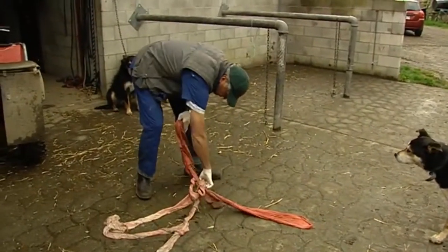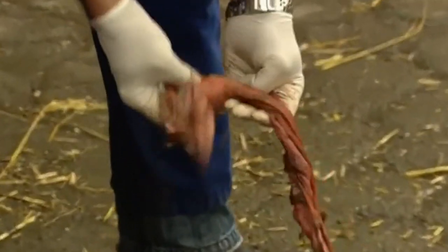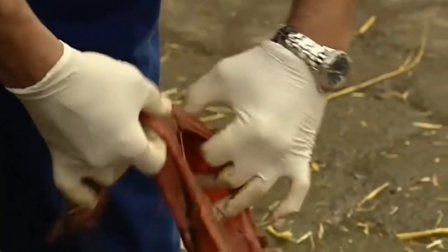We looked at some placentas today — what sorts of things are the vet or the stud managers looking at when assessing those? Completeness, basically. If anything has torn and been retained by the mare — still in the uterus after foaling — it's potentially a source of infection. If retained membranes remain inside the uterus for a couple of days undetected, the mare can get very sick, so it's very important to check that.